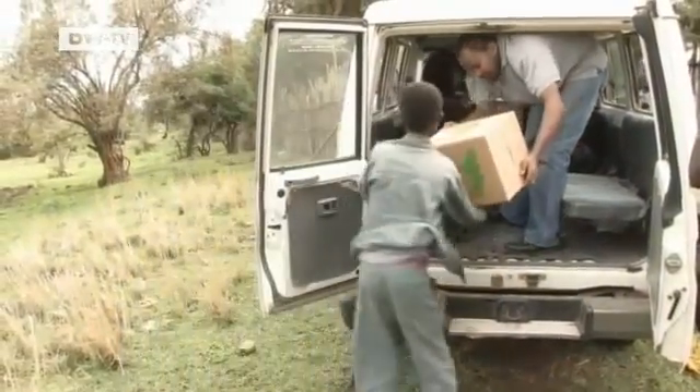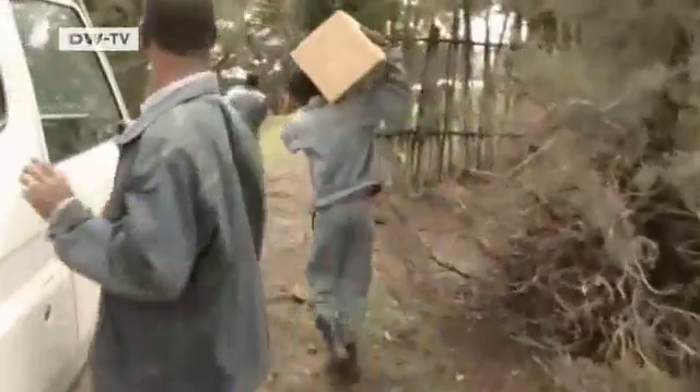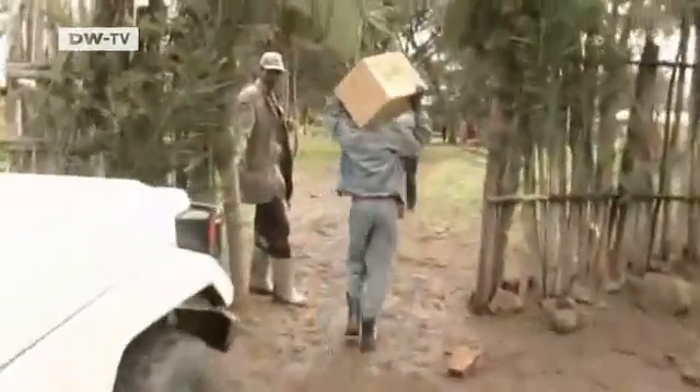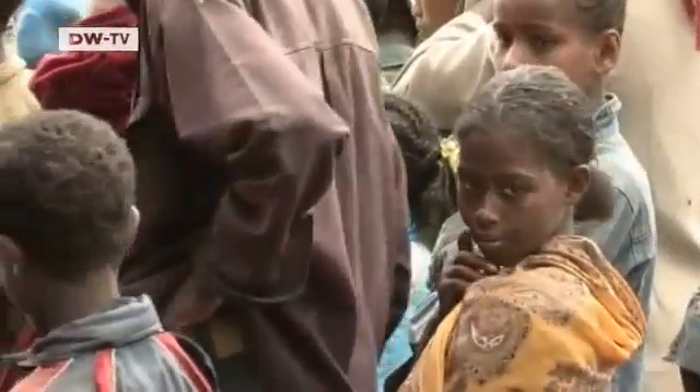Each box delivered to the school contains five computers. The laptops have digital memory chips instead of hard drives. The children's families can also use the machines to call up information stored on the laptop about medicine and agriculture.